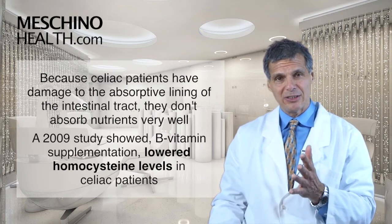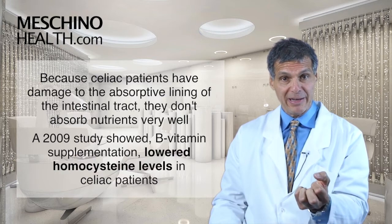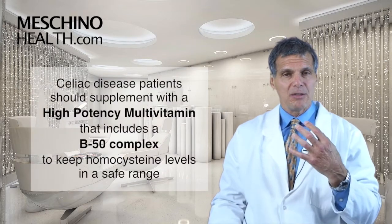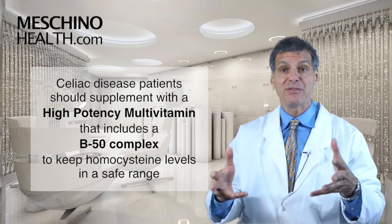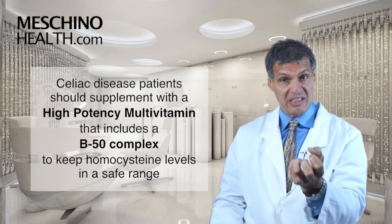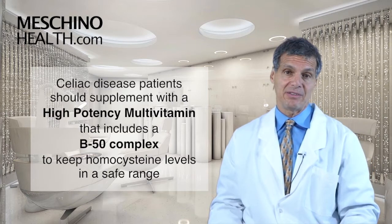The 2009 study showed that B vitamin supplementation given to celiac patients lowered their homocysteine levels into a safe range compared to celiac patients who weren't given the B vitamins. The lesson here is that celiac disease patients would benefit tremendously from taking a high-potency multiple vitamin that has a B50 complex in it, to enhance their overall nutritional status and help keep homocysteine in the ideal range, reducing the risk of heart attack, stroke, and vascular disease.